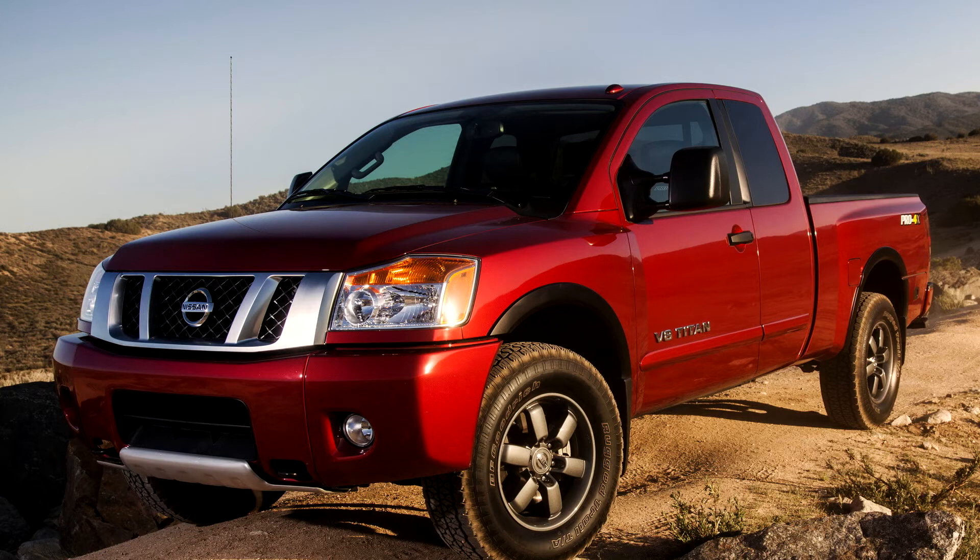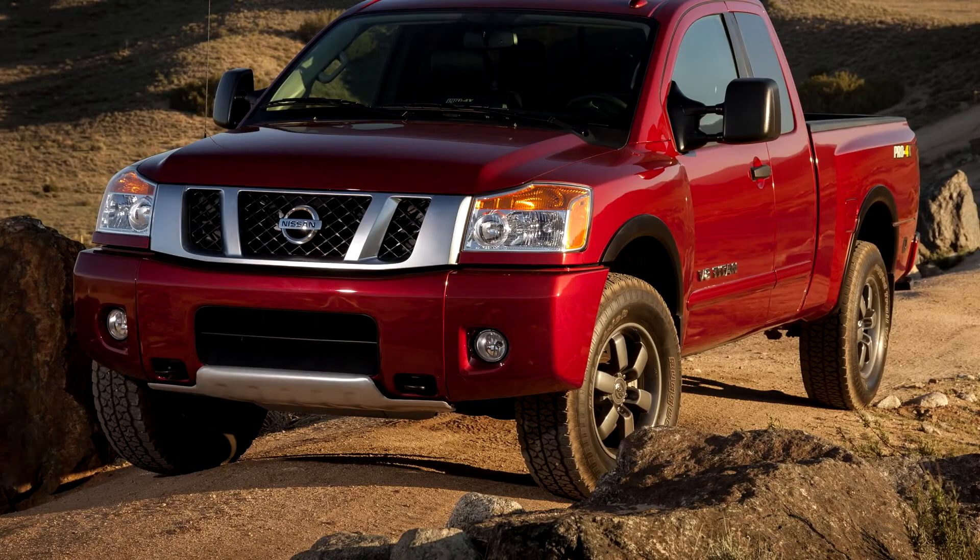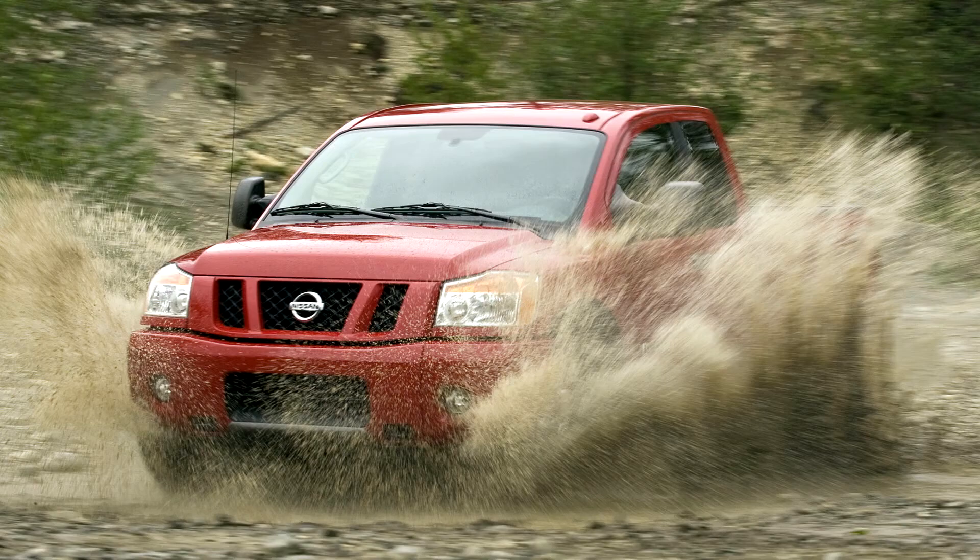All models came standard with a 32-valve, 5.6-liter engine, VK56TA, which generates 317 horsepower (236 kilowatts), or 305 horsepower (227 kilowatts) on 2004–2006 models, and 385 lb-ft (522 Nm) of torque.